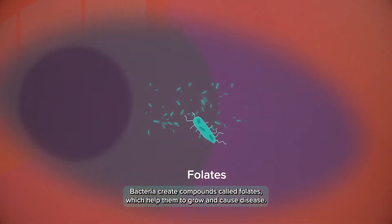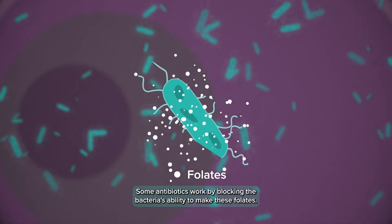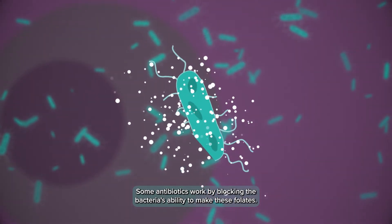Bacteria create compounds called folates which help them to grow and cause disease. Some antibiotics work by blocking the bacteria's ability to make these folates.